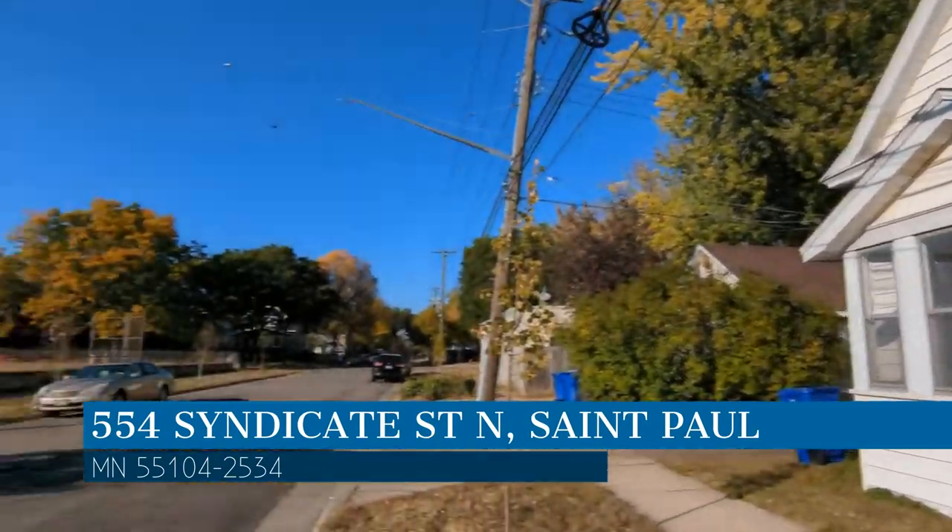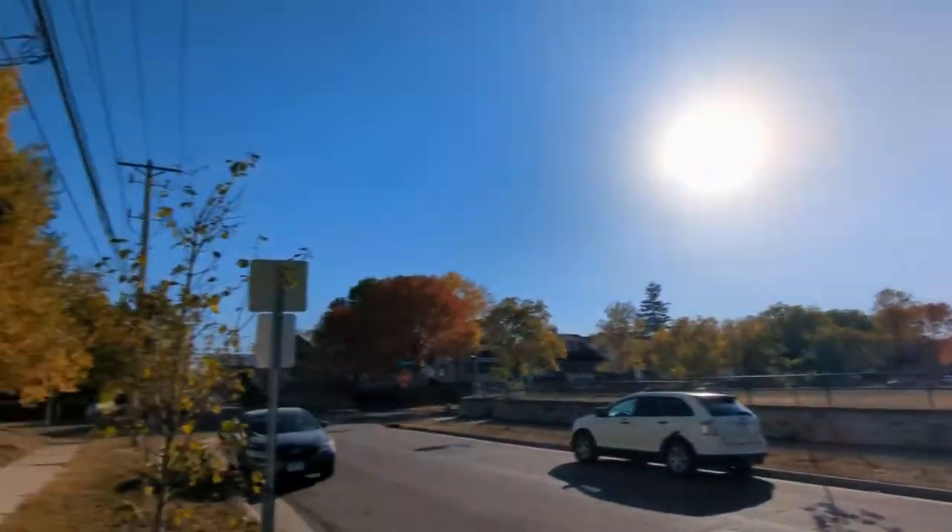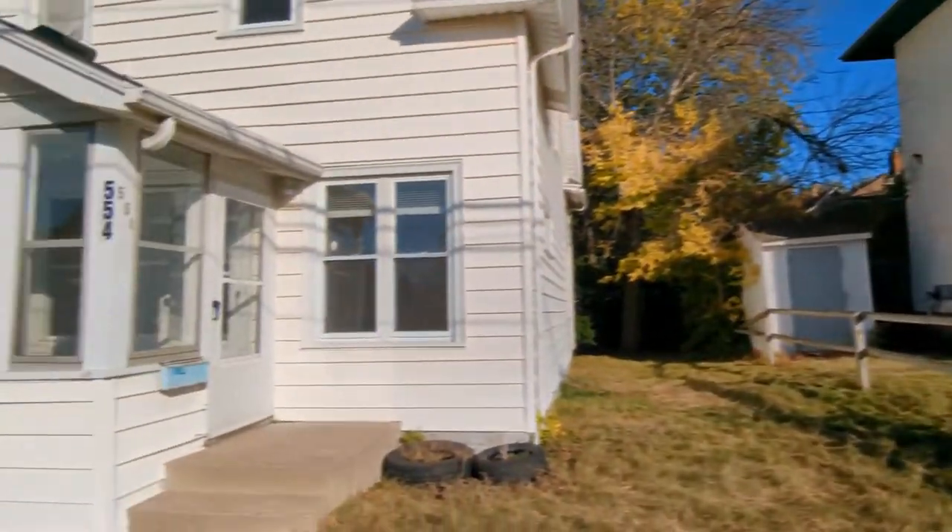This property is located at the address on your screen and this video is brought to you by RP Management, a leader in St. Paul Property Management.